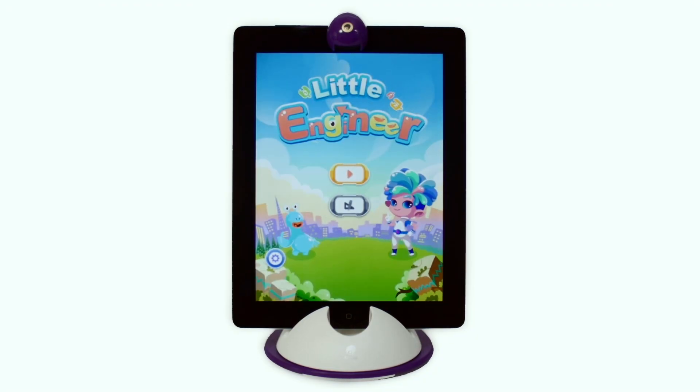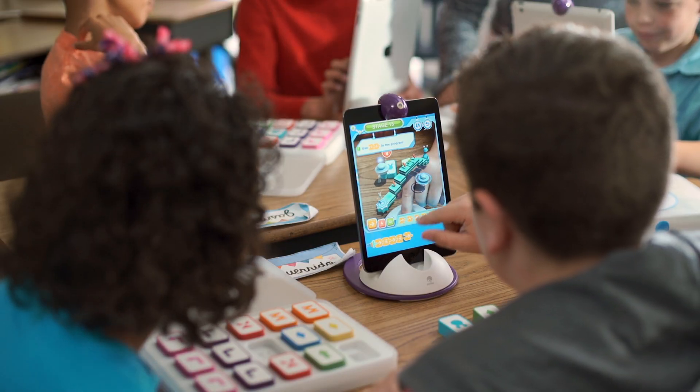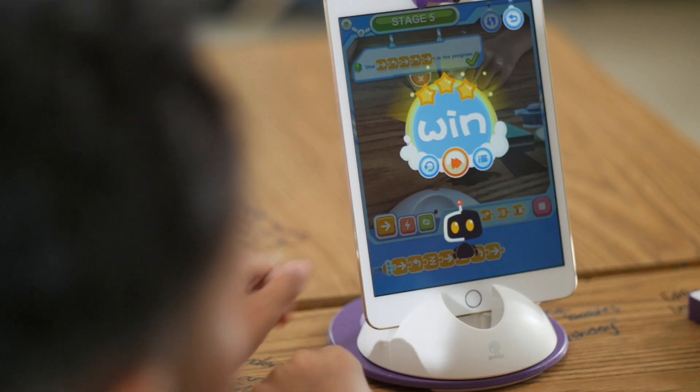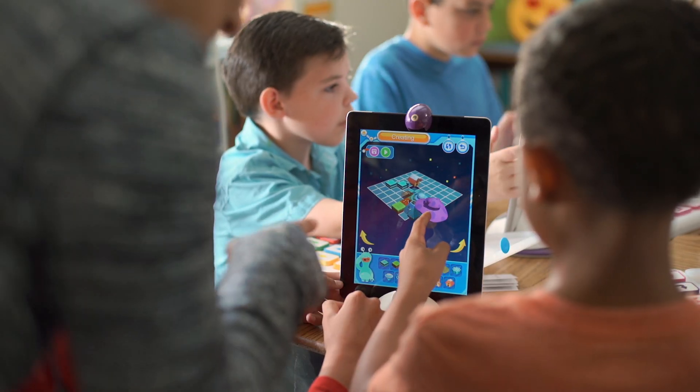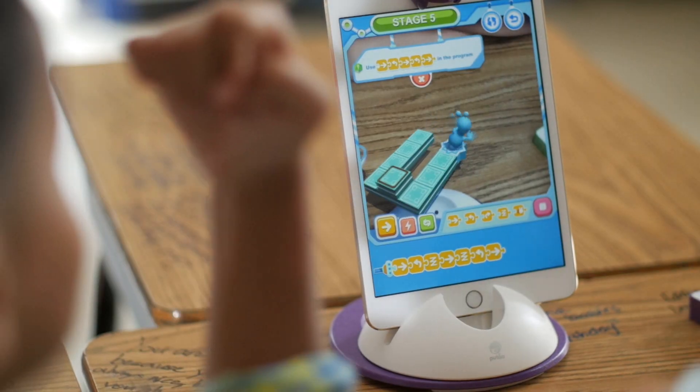The third element is the Little Engineer app, which presents puzzles, challenges, and obstacles that increase in difficulty as the child learns more about programming. There is also a creative mode where kids can build stages to share with friends and family, so the fun never ends.